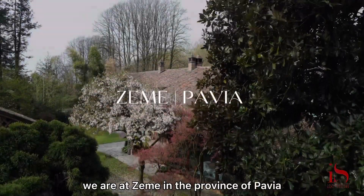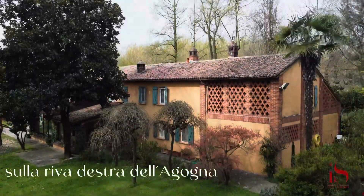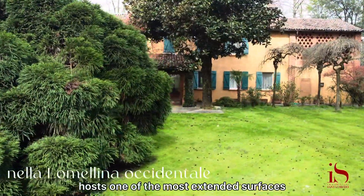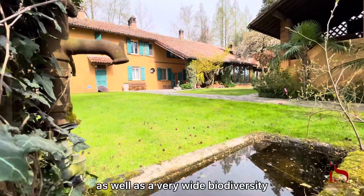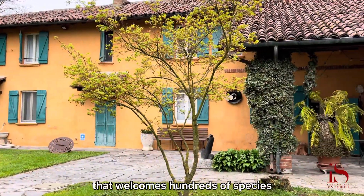We are at Zeme in the province of Pavia, in the area of the Lomelina, where a mosaic of water and land hosts one of the most extended surfaces where rice is cultivated in Italy, as well as a very wide biodiversity that welcomes hundreds of species.